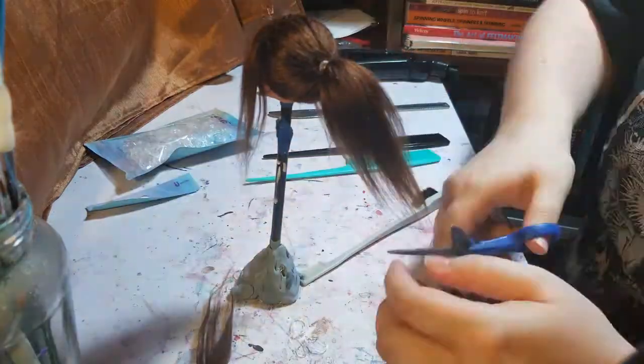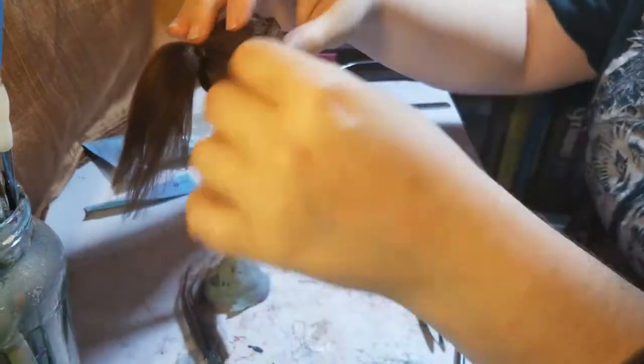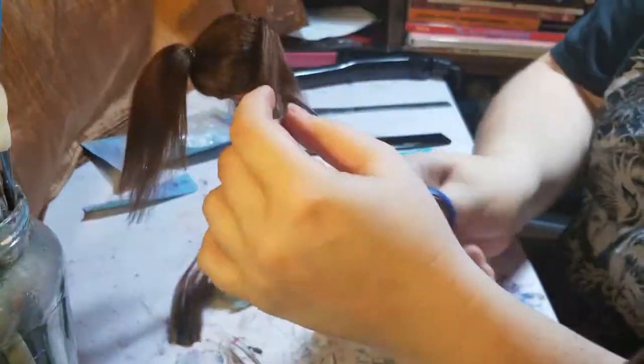Time to deal with that hair. I pull it up into a ponytail, neaten the fibers with a hair straightener, then trim the ponytail and bangs to the shape I want.